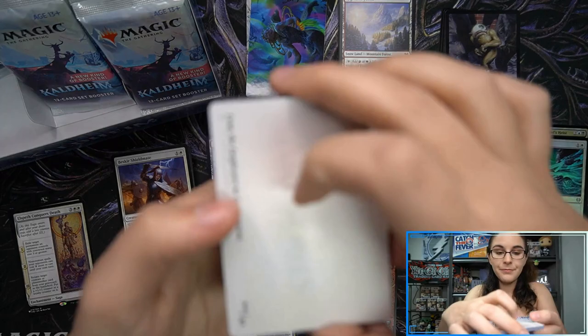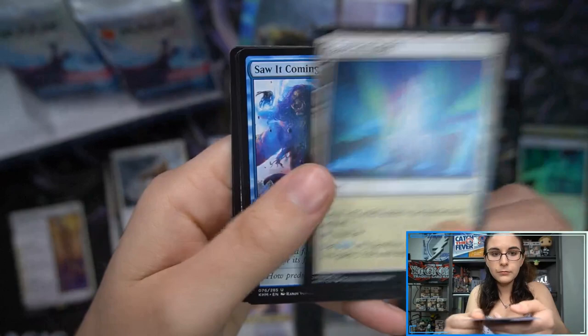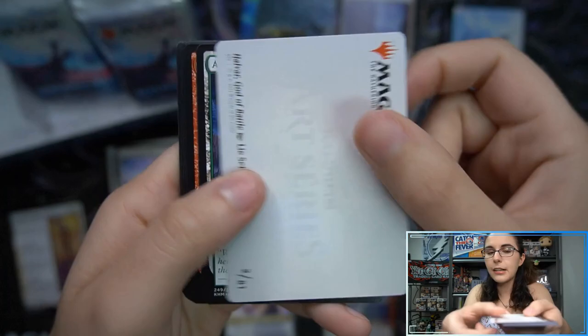Next art card — no signature art cards just yet, but I'm hopeful we'll see at least one. Showdown of the Skalds, Horizon Seeker.